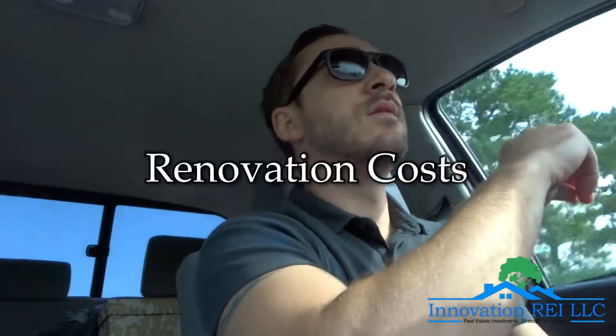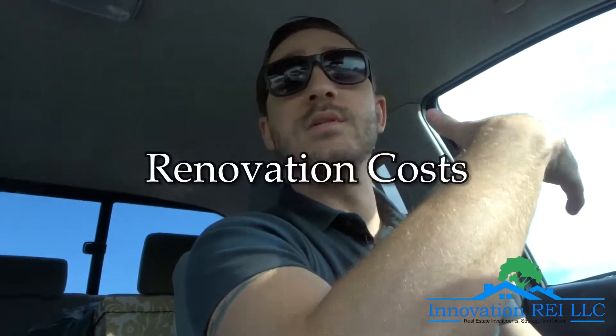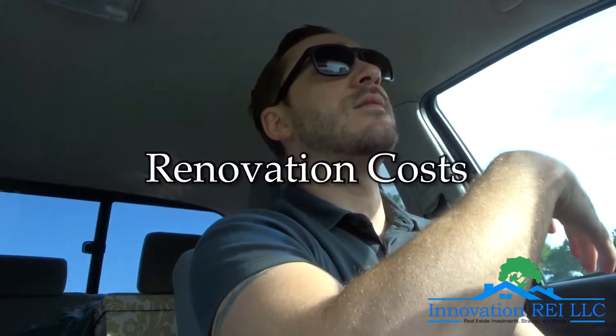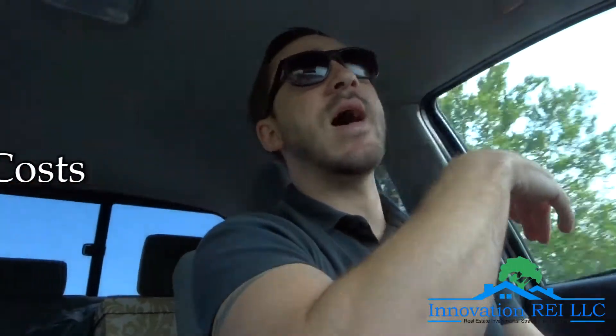The third thing you need to know is your renovation cost. That's pretty self-explanatory — it's the amount of money you're going to spend on the property to fix it up to reach that ARV that you've already established.